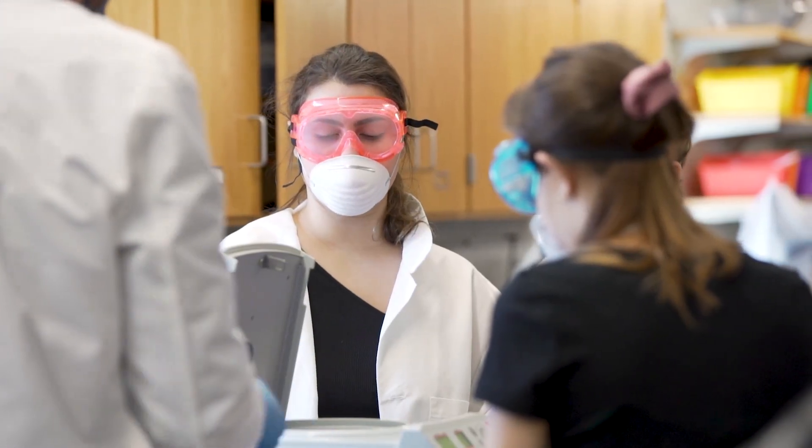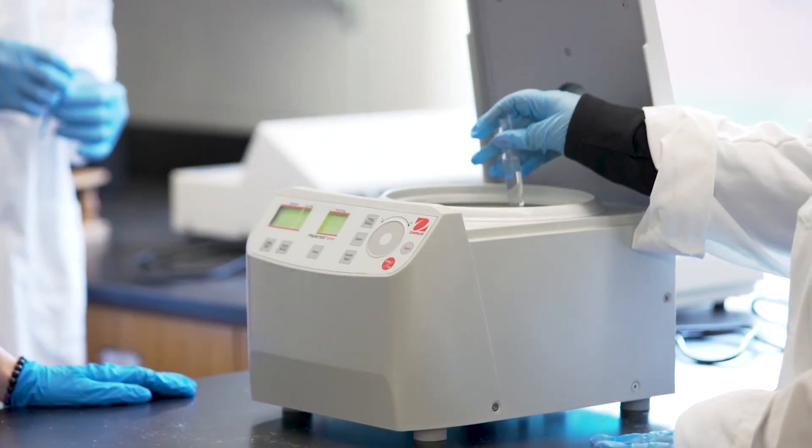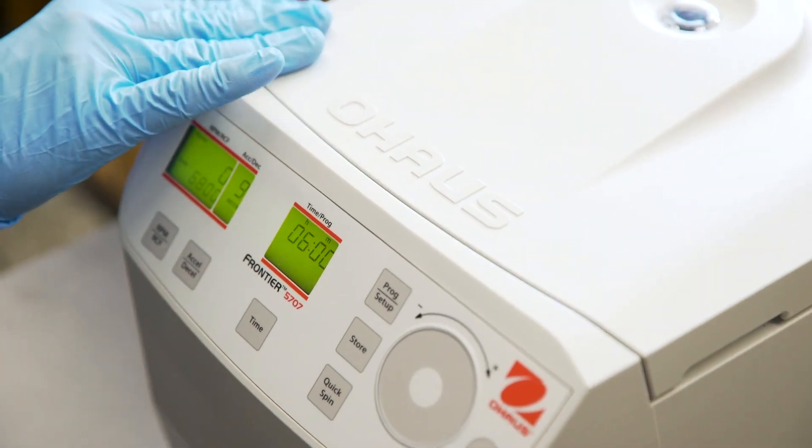When we look at products at Carolina, we think about the student and the teacher. We need to have products that make the teacher's life easier, but we also have to have products that are safe, durable, and provide the students with a real-world experience.